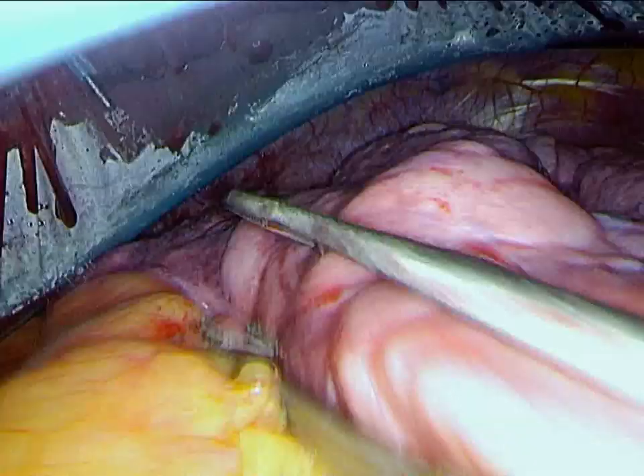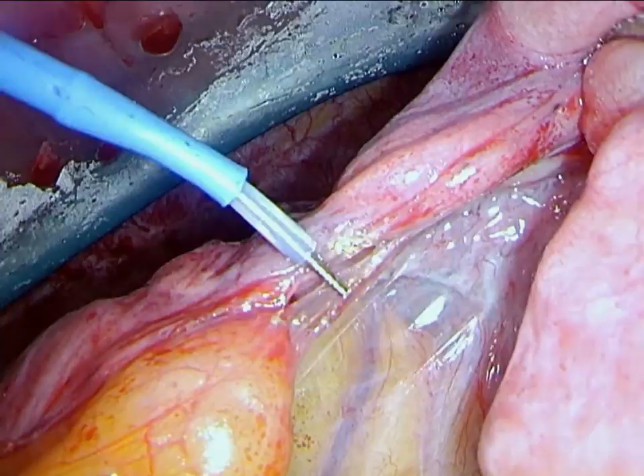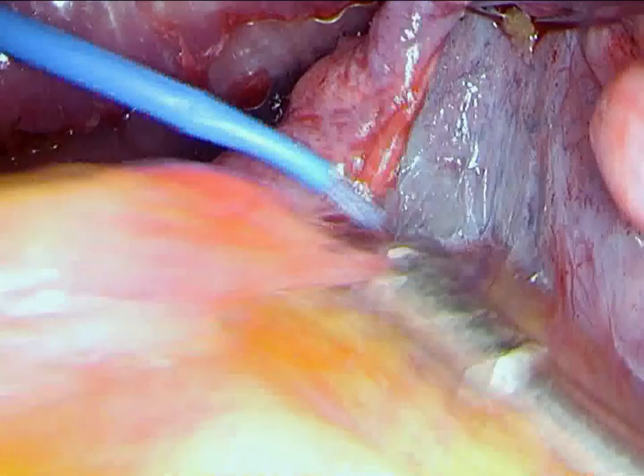This is done with mostly sharp dissection with bovie electric cautery to obtain hemostasis. We then proceed to mobilize the lung off of the mediastinum, using short and blunt dissection and bovie electric cautery, taking care to preserve the phrenic nerve, which can be easily visualized on the pericardium coming through the center of the screen.